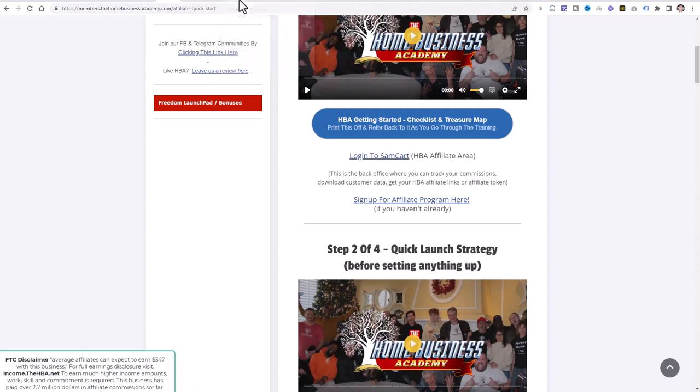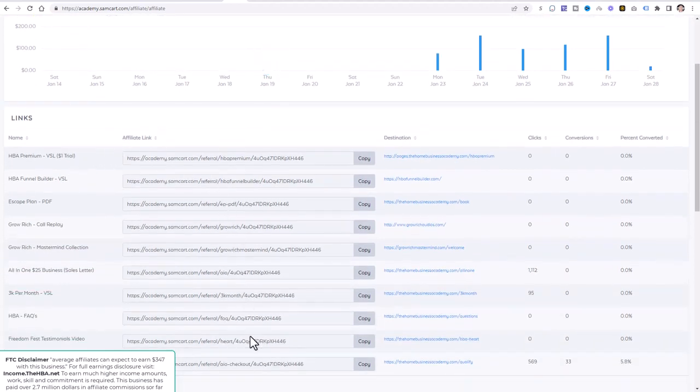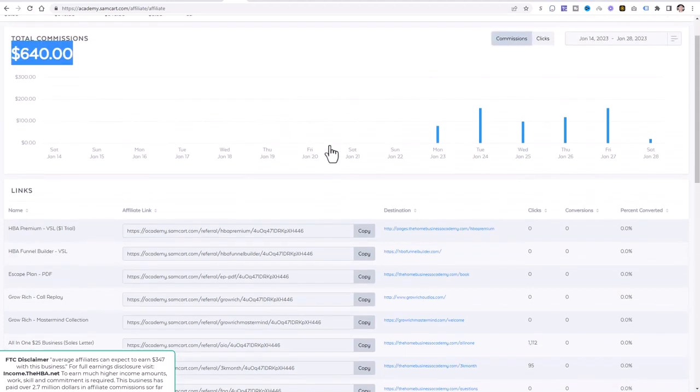Once you sign up and log into your SamCart account, it's going to lead you to a page where you can see your total commissions amount — yours will be zero right now — and all your links. These are the links you're going to copy and share in the description of your YouTube videos, on Facebook, and across social media. We will be setting up your YouTube account and a TikTok account, setting up different traffic income streams, and these different traffic sources are going to start producing results.